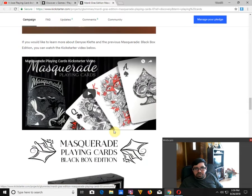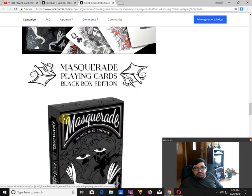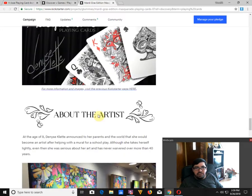Also, if you missed out on the previous variation — and I think this is actually my review here — you can get the black box edition right here. Here's a design by Denise Klett.